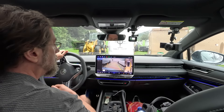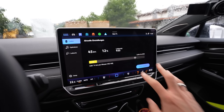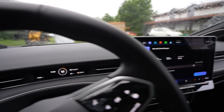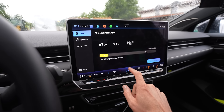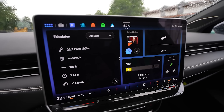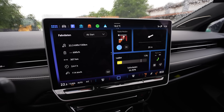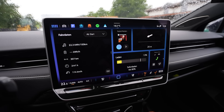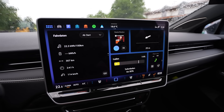I arrived at the charger with 7%. I'm going to charge to around 60-65%. It tells me I can get to the next Ionity charger from here. My average consumption was 223 Wh/km, 307 kilometers driven — from 100% to 7%, driving 140 when I could. The rest was at the speed limit. My average speed was 114 km/h, and it's still raining.